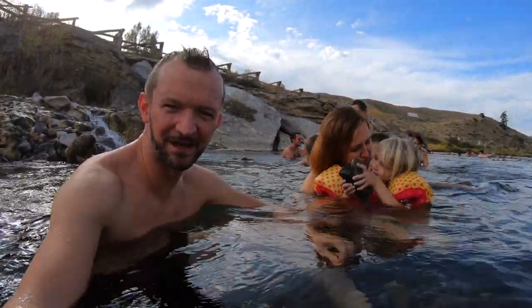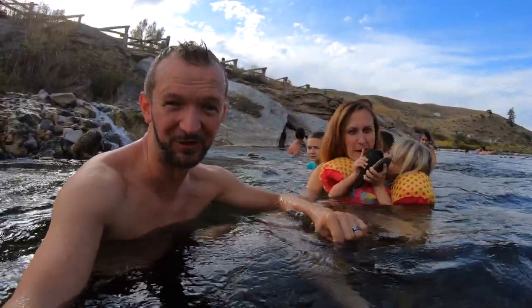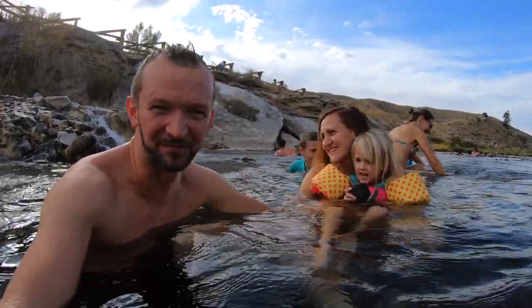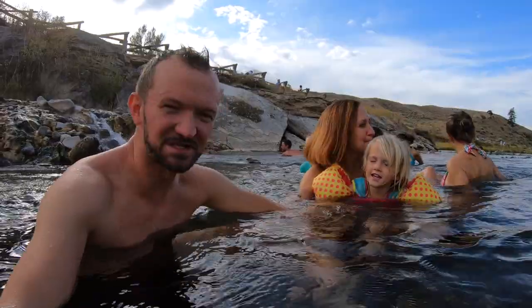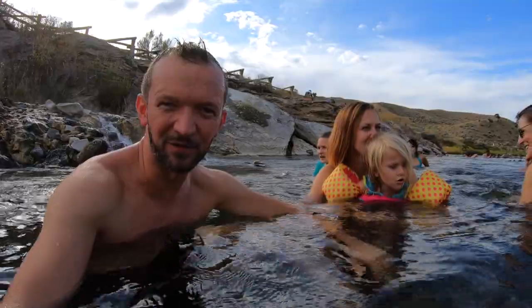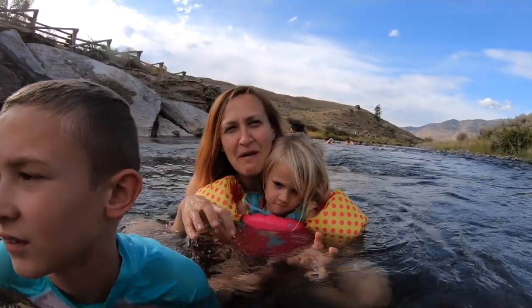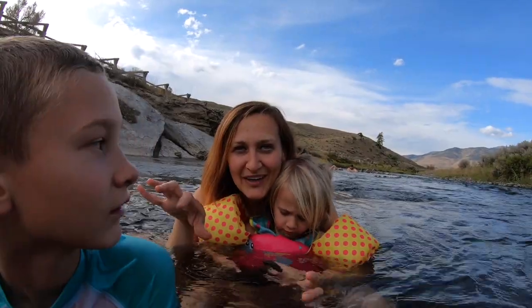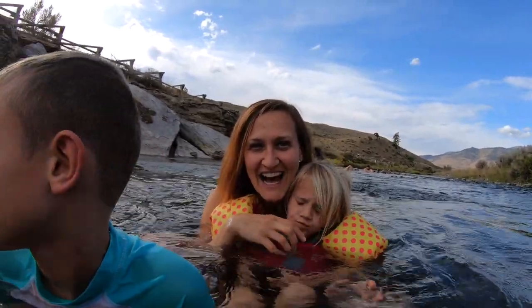If you're camping at Yellowstone, this is a must-do — a highlight of our trip for sure, so awesome. You just gotta find the right spot in the river because it's patchy depending on how the water mixes. You know how you're supposed to go from hot to cold, from cold to hot — this is what we're doing. One second it's hot, the next second it's cold. Kind of like a Finnish sauna.